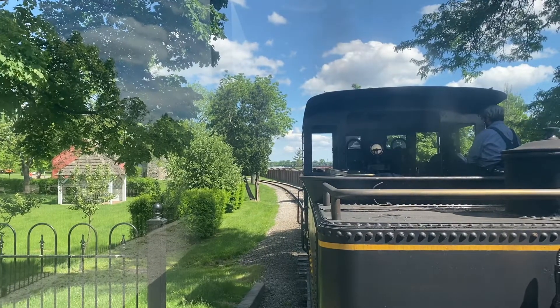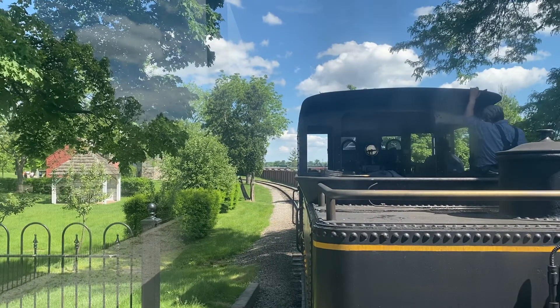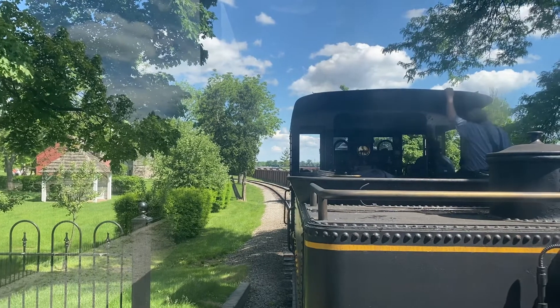Thank you. All aboard! Thank you for our new conductors that are on board our train — we're training them for now.